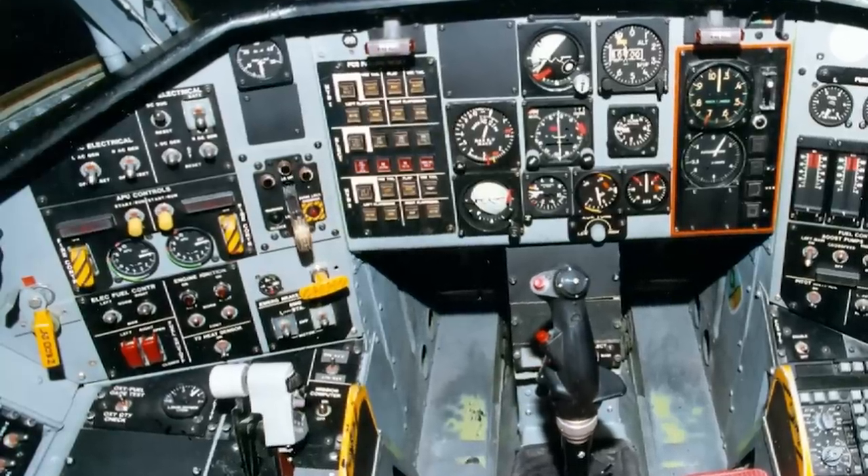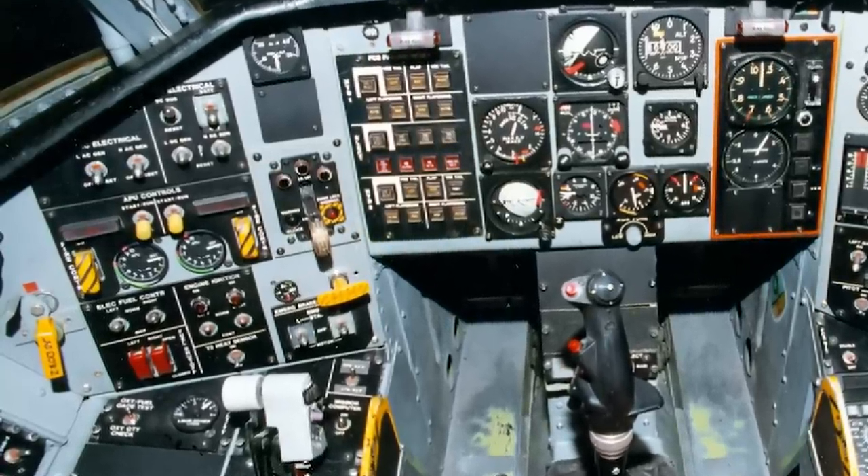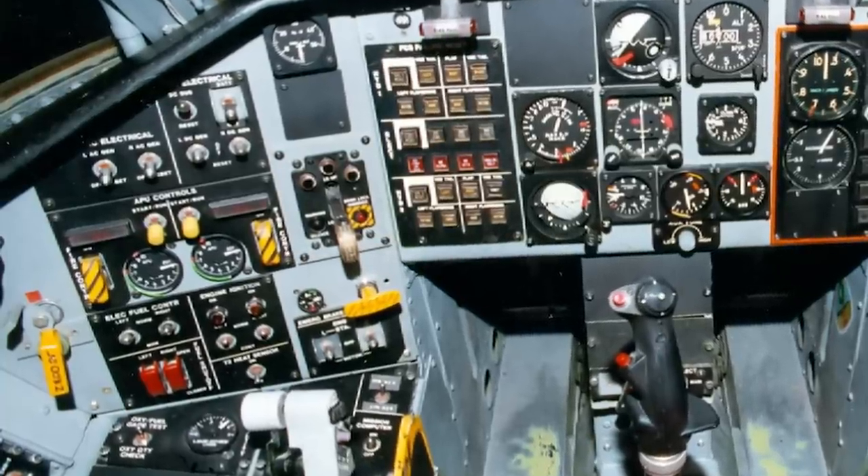The power source was two Garrett ATF-36 turbofan engines, giving the Tacit Blue a maximum speed of 290 miles per hour.